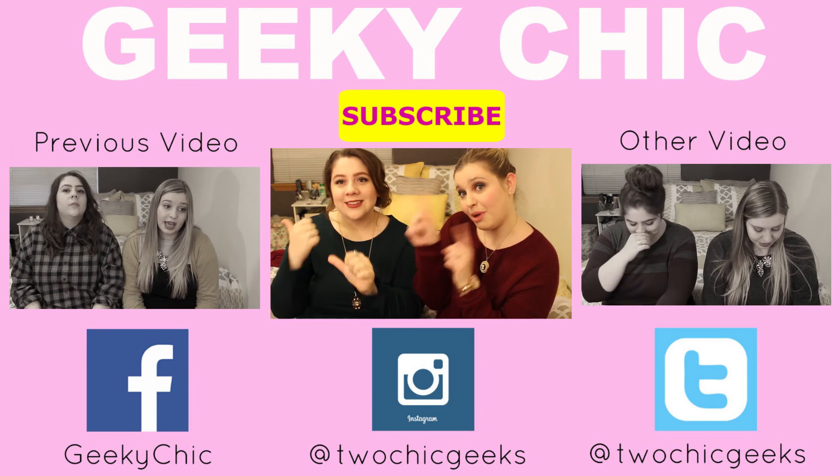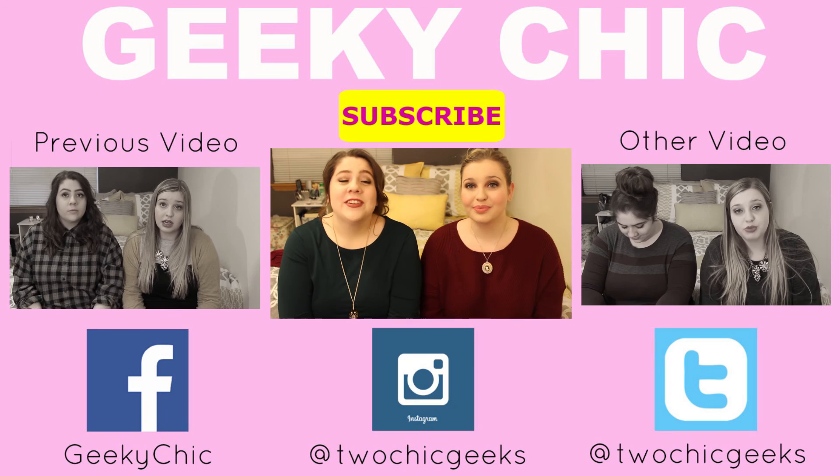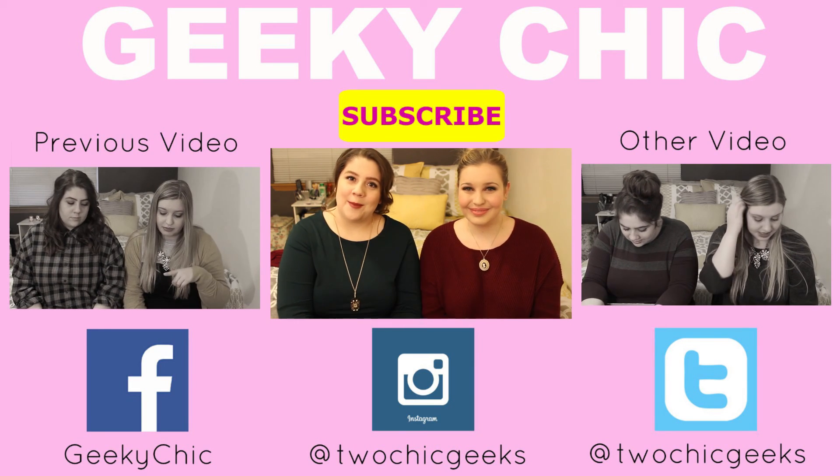Also, if you want to watch our last video, then click that box over there. And if you want to watch the one before that, then click that box over there. Thank you so much for watching guys, we'll see you next time. Bye!